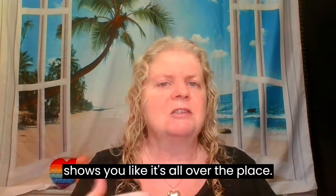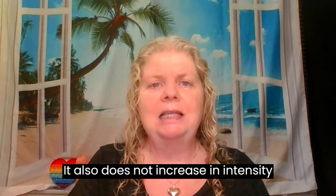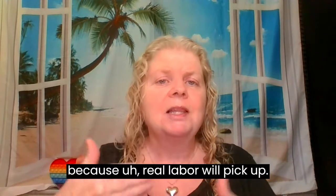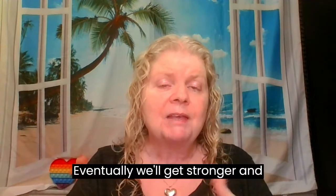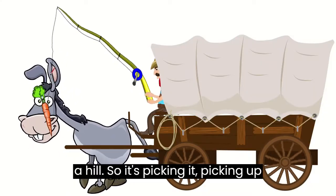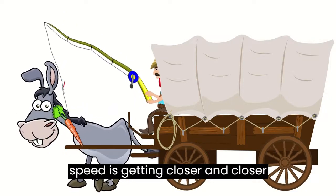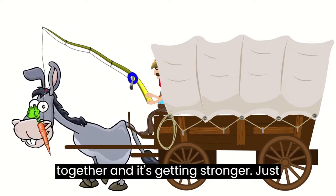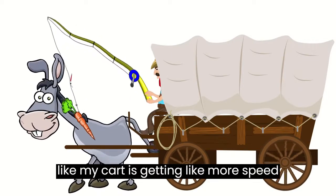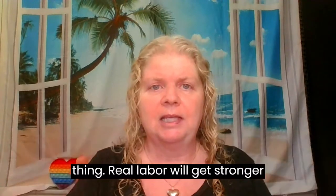It shows they're all over the place. Braxton Hicks also do not increase in intensity, because real labor will eventually get stronger and stronger — just like a cart rolling downhill, picking up speed, getting closer and closer together. Real labor will keep getting stronger.